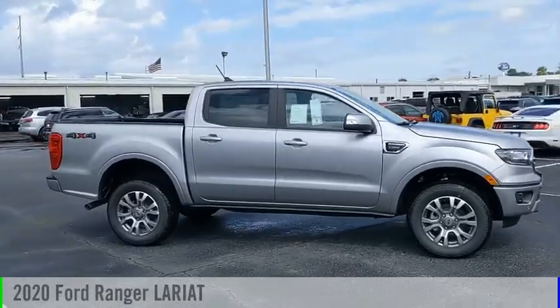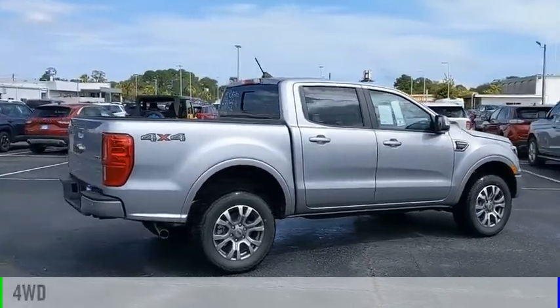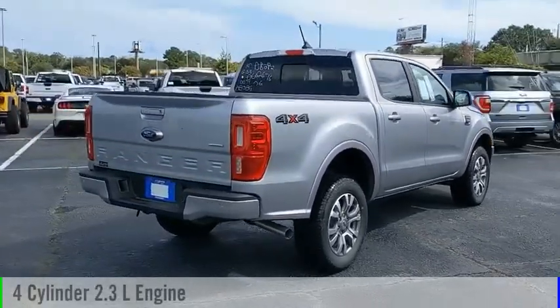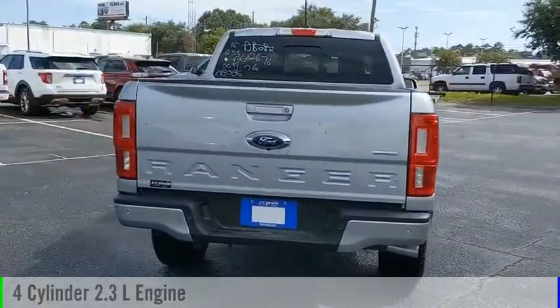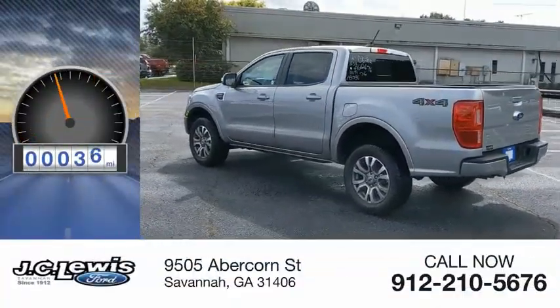We are pleased to show you the 2020 Ranger. This vehicle is powered by a four-wheel drive, four-cylinder, 2.3-liter engine, and comes with an automatic transmission. This vehicle has less than 100 miles.